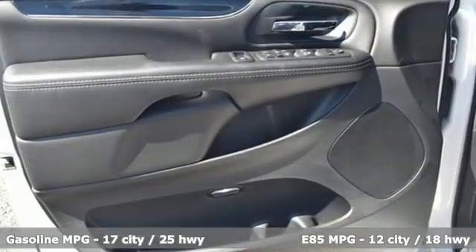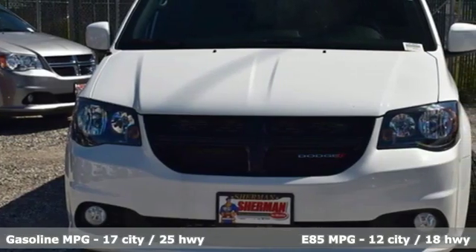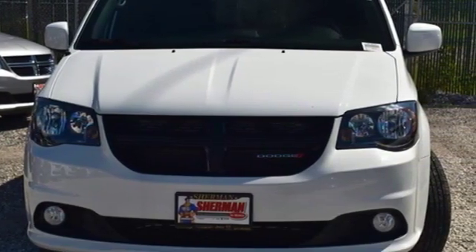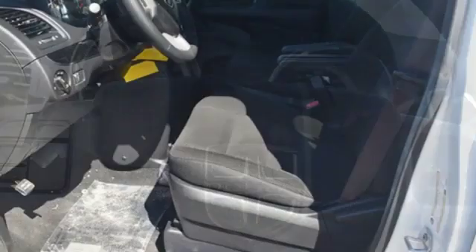A great vehicle is comprised of great features like these: external memory control, remote engine start, dual-zone climate control, auto-dimming rear-view mirror, and wireless phone connectivity.